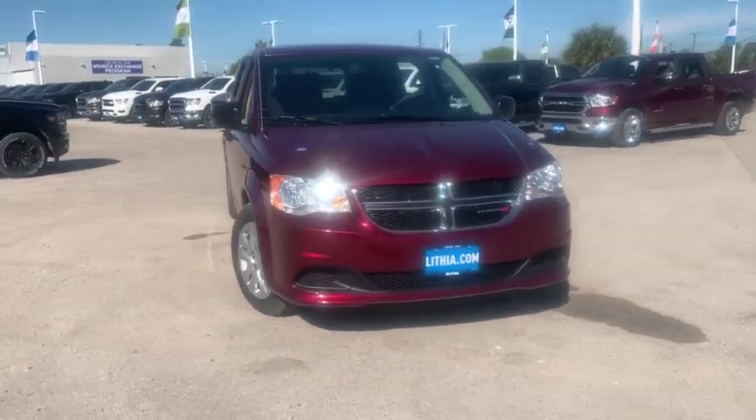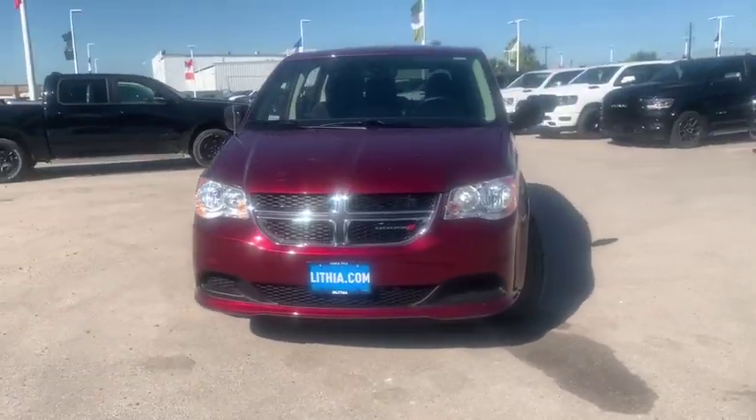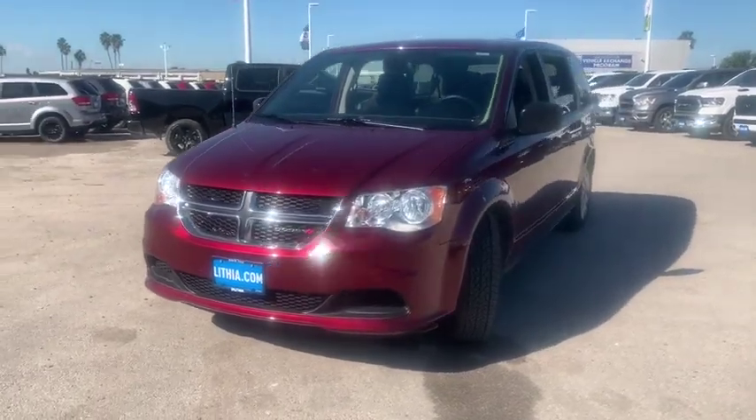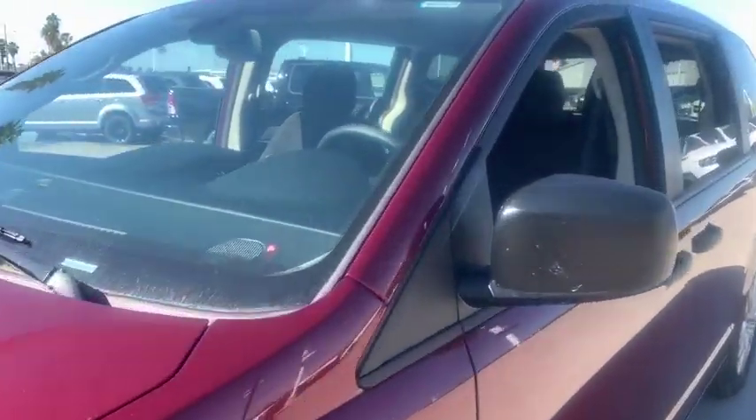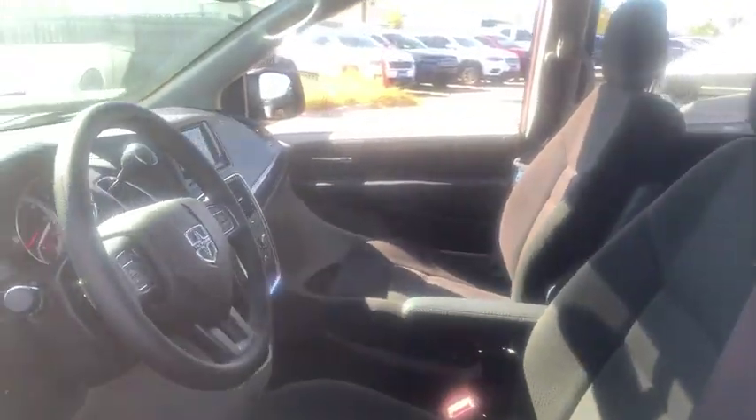Take a ride in the 2019 Dodge Grand Caravan. The Dodge Grand Caravan received the government's highest front and side crash rating of five stars. Its vast interior is widely praised,